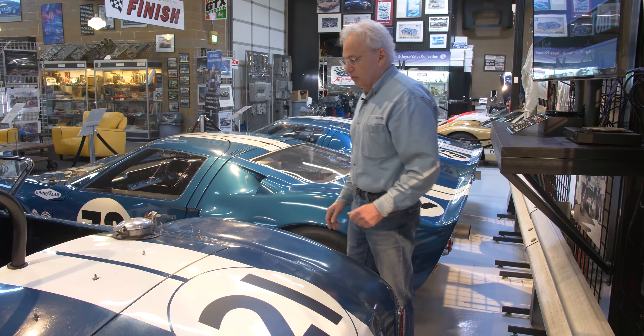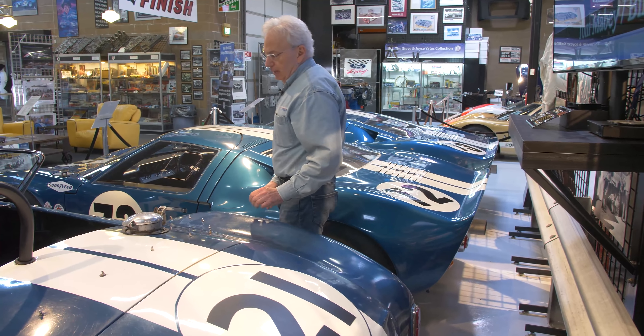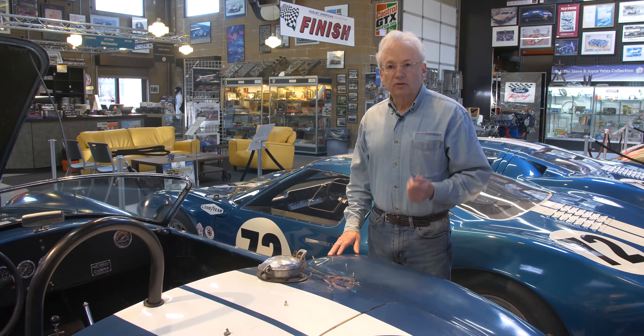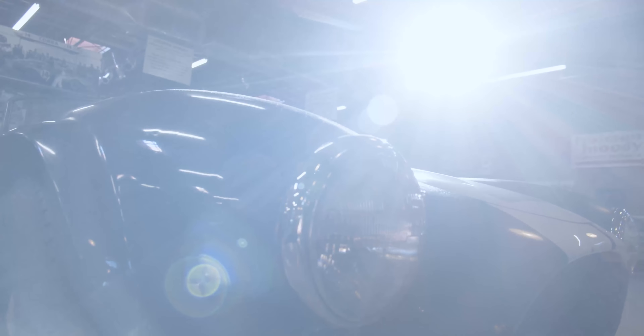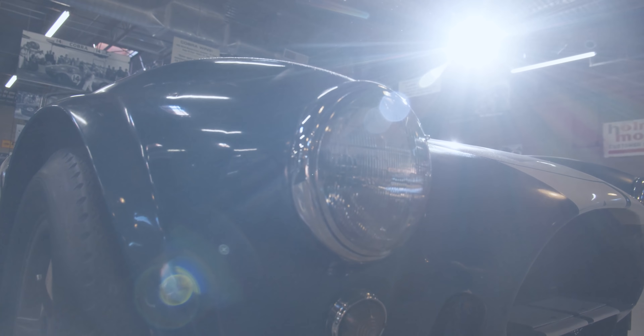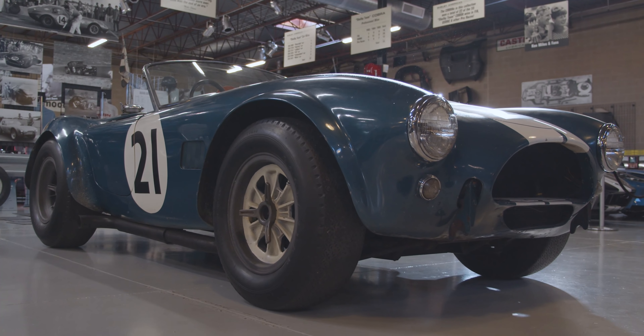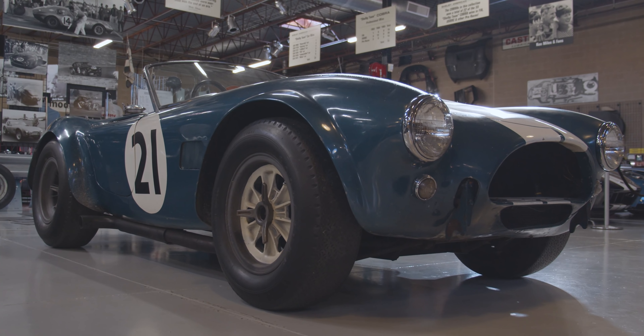It's the only factory team car that is totally unrestored in its original condition. In addition to all the famous drivers who drove it and the fact that it survived the '64 and '65 seasons, it is a true time capsule and an amazing piece. We're very fortunate to have it here in the museum on display.